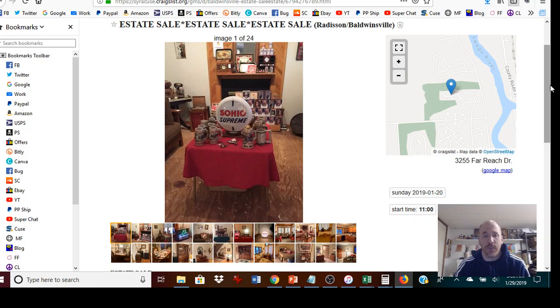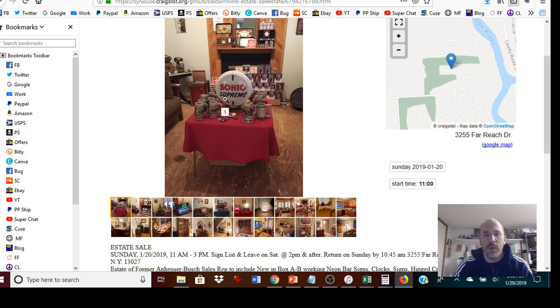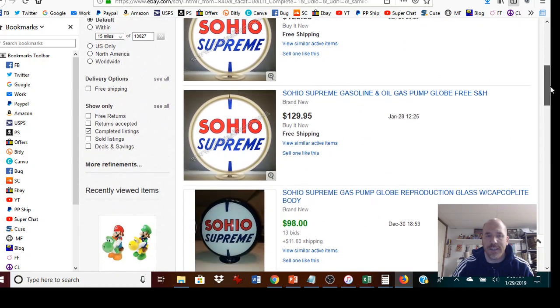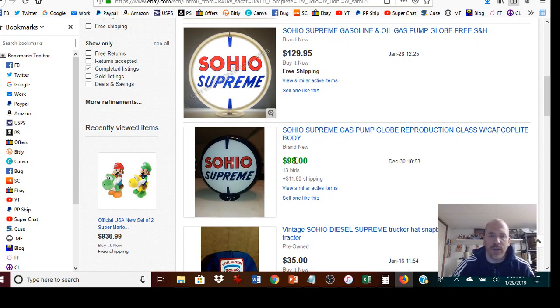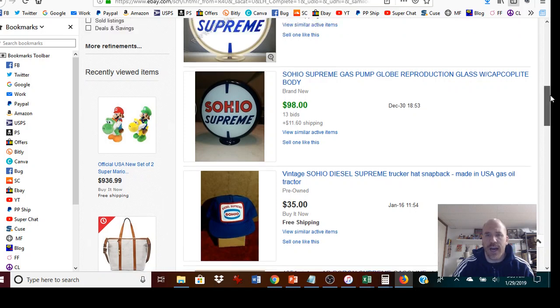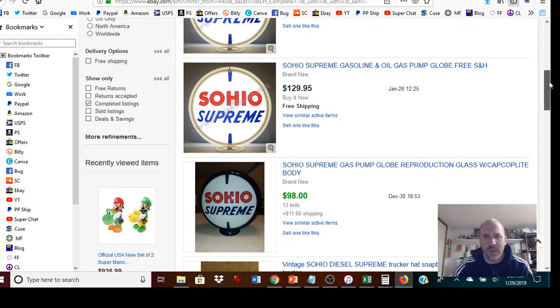You also have the opportunity to look at some items in advance and do comp research. For example, the highlight piece for one sale is the Soyo Supreme Gas Globe. You can look this up on eBay in completed sold listings. Several people tried to sell it for $130 and it didn't sell, but one with a black rim sold for $100 with 13 bids — showing there is interest. It's big and glass, so shipping will be a little pricey, and there's currently one listed for $110.